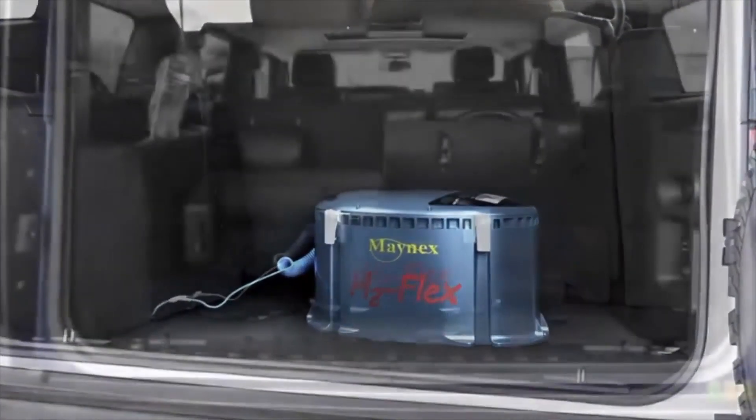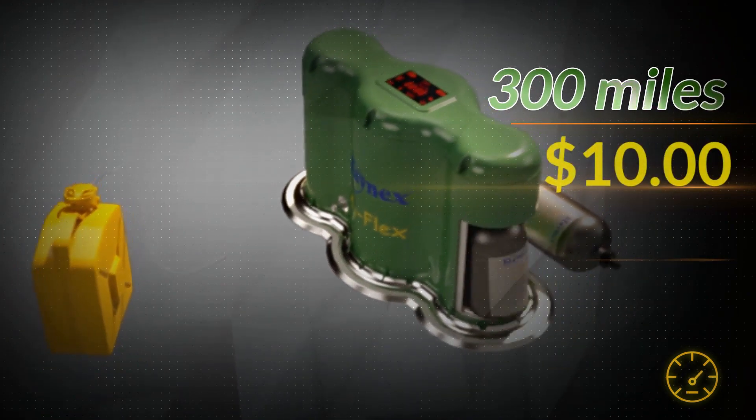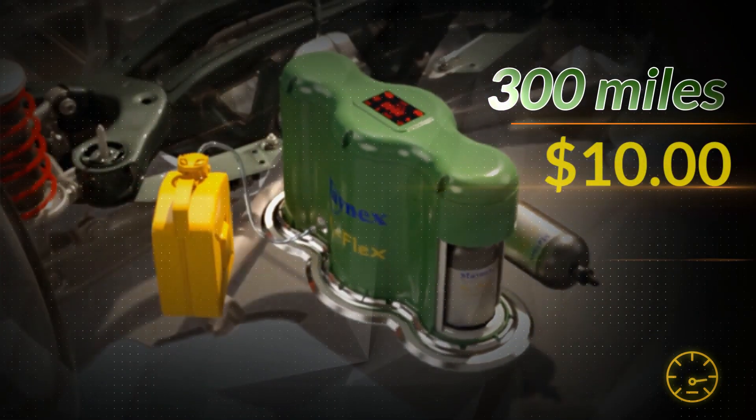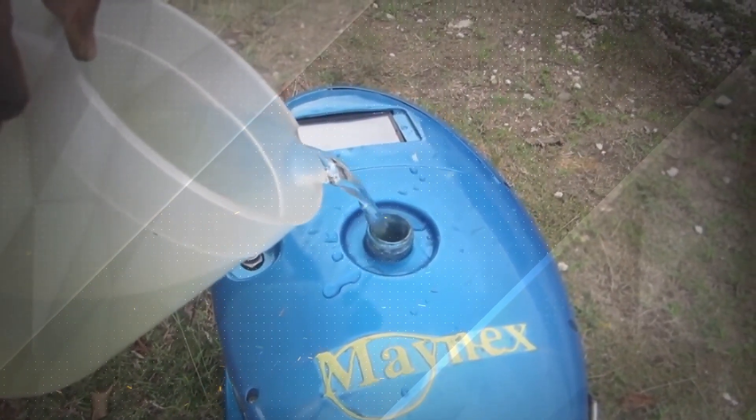Now you can power your vehicle with water gas. You will be able to go 300 miles for $10 per cartridge after just 8 refills, and make money selling extra cartridges as you go.